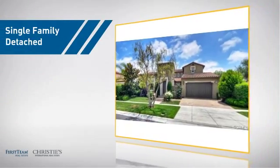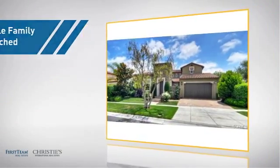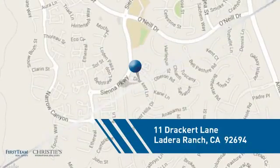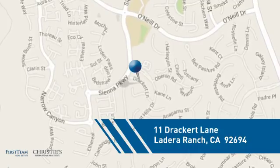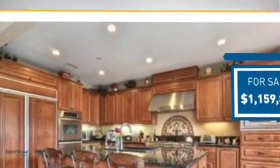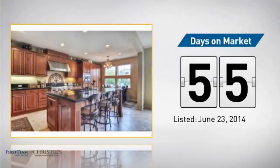This detached home is a great choice for families who want the privacy of their very own lot, and it's located in this area. Currently listed at just under 1.2 million dollars, it's been on the market since June.